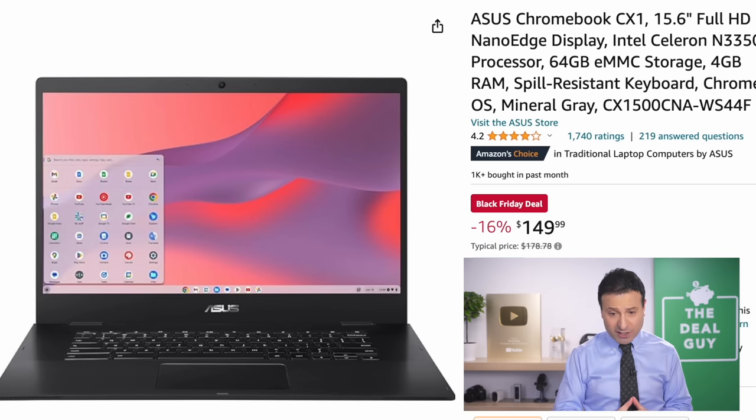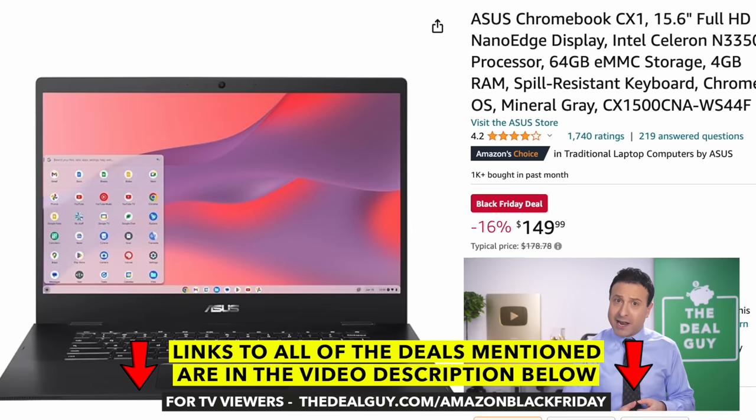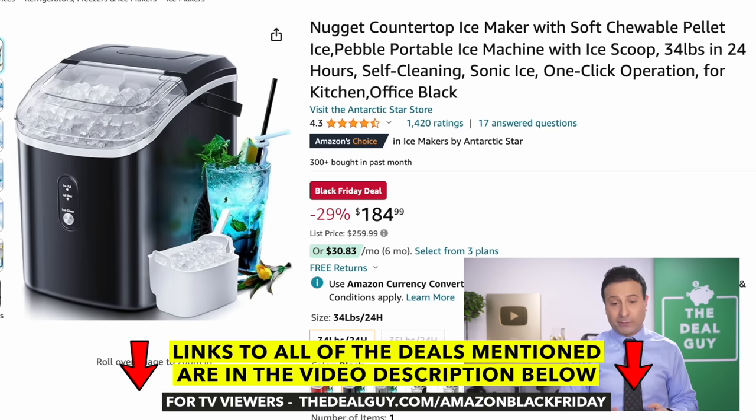The ACES Chromebook that you see right here is significant because unlike many other Chromebook offerings this time of year, this has 64 gigs of storage. It still has four gigabytes of RAM, but it does have a spill-resistant keyboard for light basic computing or education.